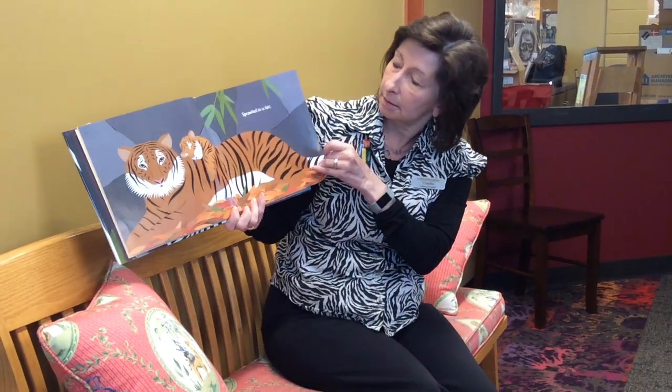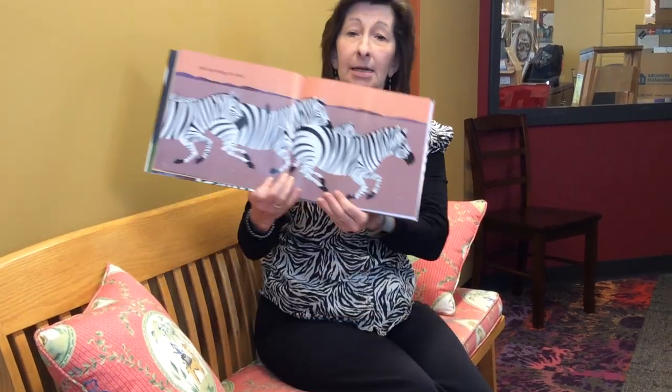Sprawled in a lair — look at those tigers. And sprinting on land — zebras.